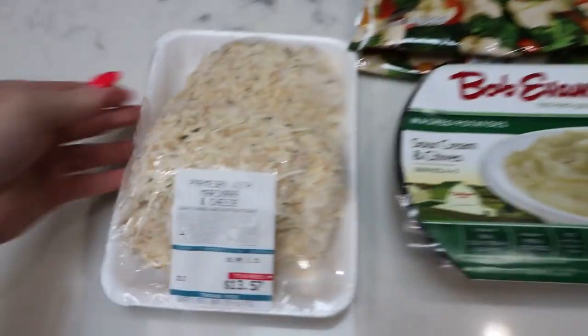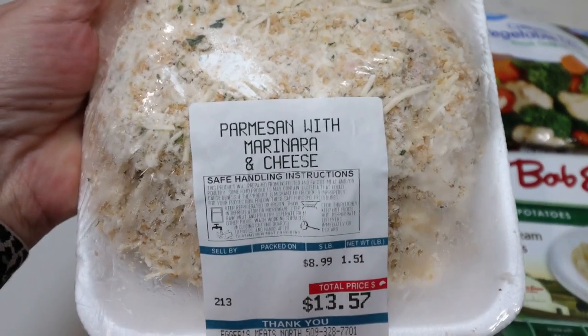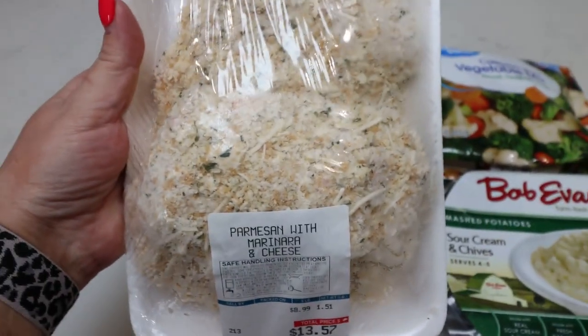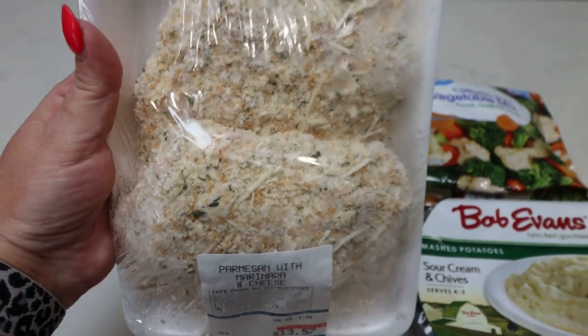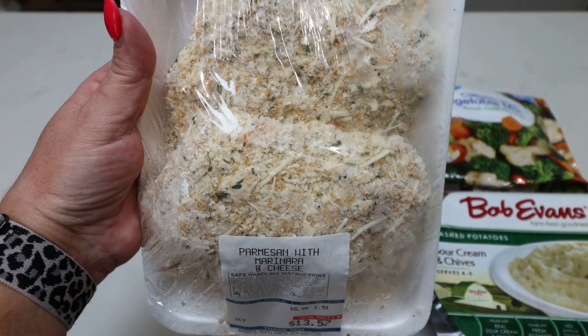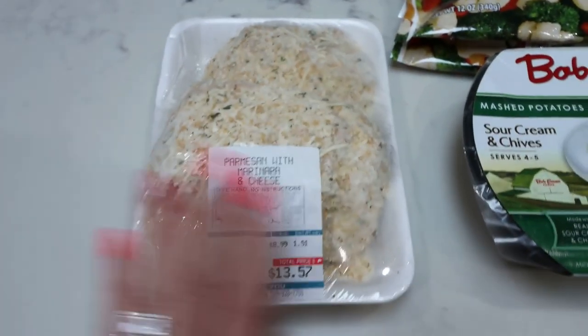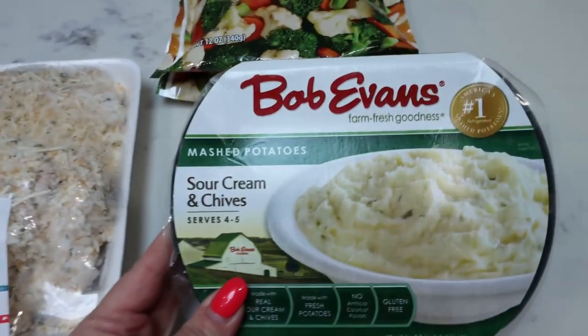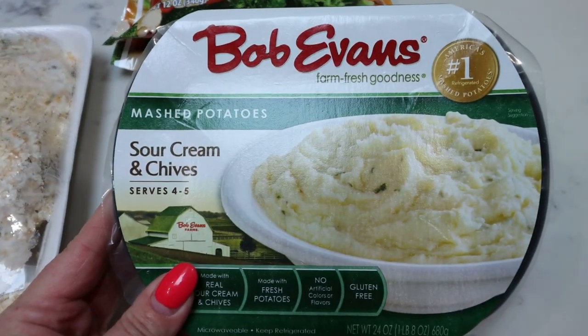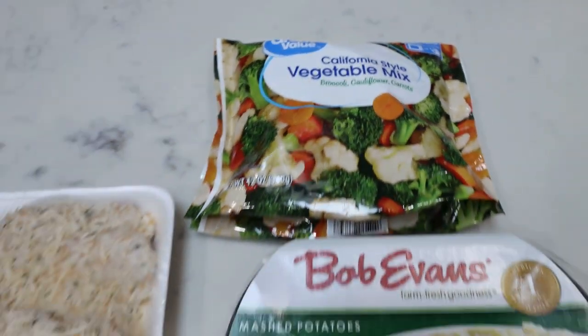Here is another dinner for the week, starting with another pre-made option from the local butcher — this is Parmesan with marinara chicken. This looks so delicious. Last time I threw these in the oven and the pesto one we had last week was amazing. This week we'll eat the marinara chicken and I'm going to use those sour cream and chive mashed potatoes, then steam up a bag of California style mixed vegetables.